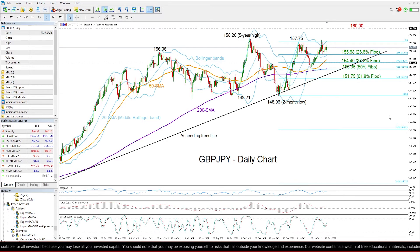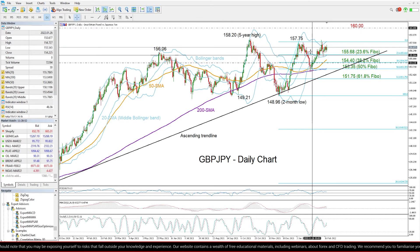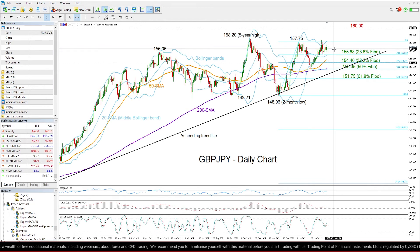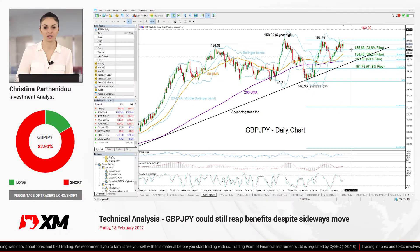Overall, GBPJPY still has the potential for improvement in the short term, but in order to attract new buyers, the pair will need to clear the selling between 157.75 and 158.20. Otherwise, the sideways move could continue and selling interest could only grow once the pair drops below the 20-day moving average and the 155.68 level. That's all for GBPJPY and today. Thank you for watching and have a great weekend.